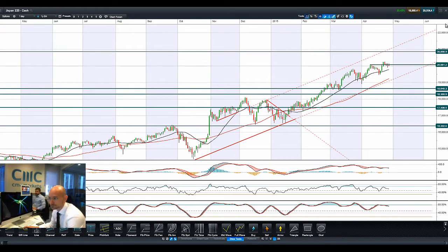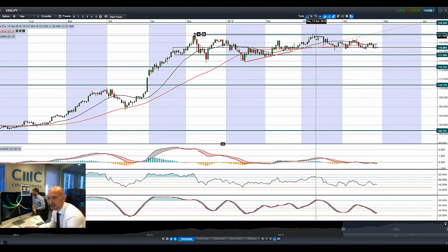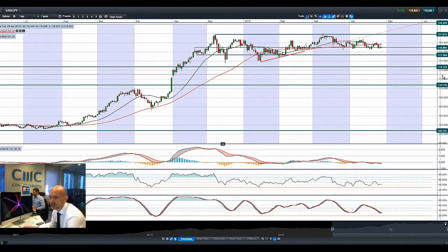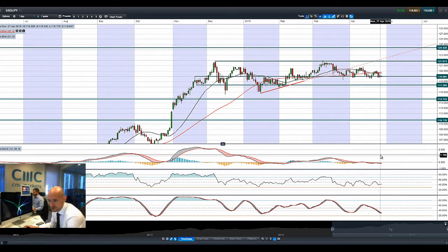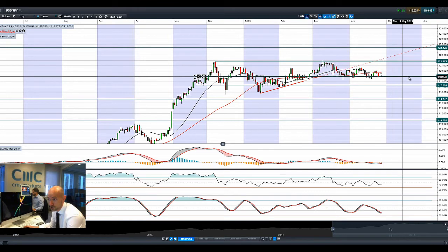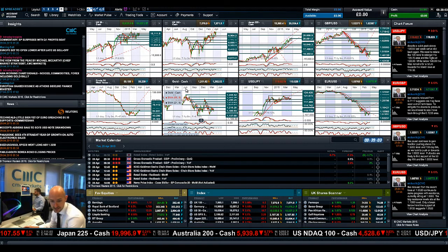Moving on to Dollar/Yen — it's just slightly below 120, actually around 119, and there's a bit of negative divergence between Dollar/Yen and Japan 225, which is a little unusual. It's been oscillating around this level for quite some time. Most other technicals look pretty neutral — everything is in quite a narrow consolidation around 119. A breakthrough either bouncing higher or breaking down below that level will be the next phase for Dollar/Yen.